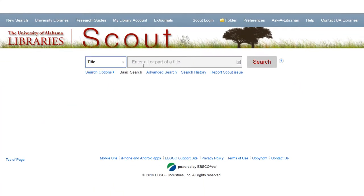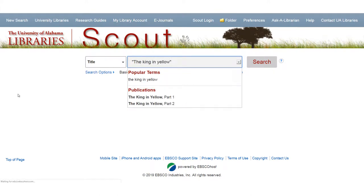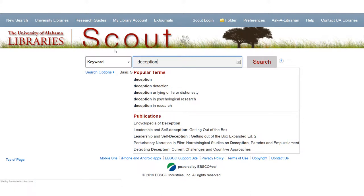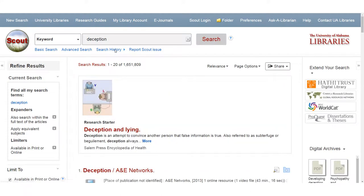If there is a specific book you want, change the drop-down to title and type the title of the book in quotes. If you are looking for a book on a topic, go ahead and type the topic in the box with a keyword search. Let's go ahead and search for something interesting, like deception.